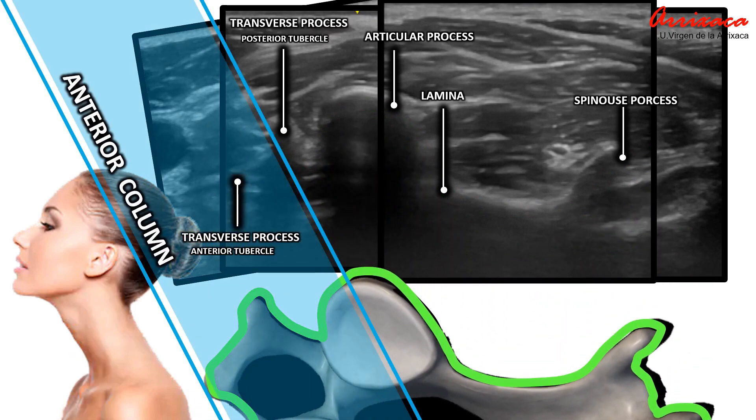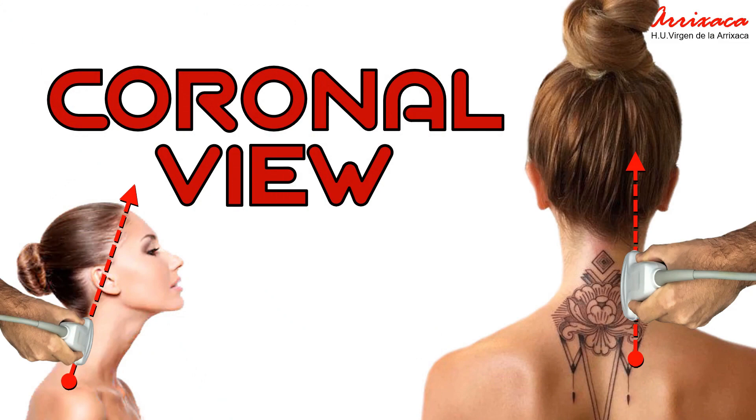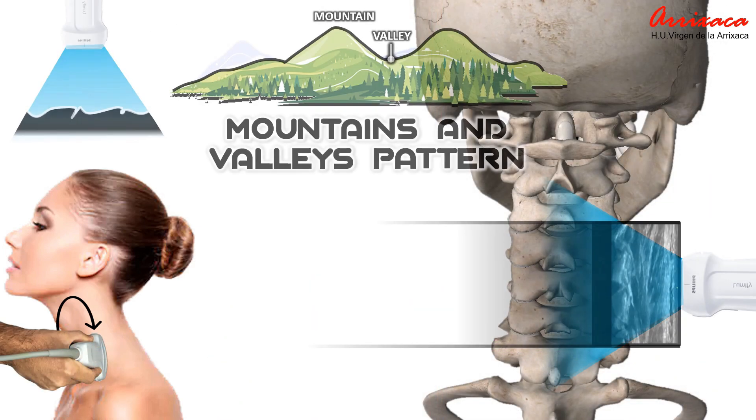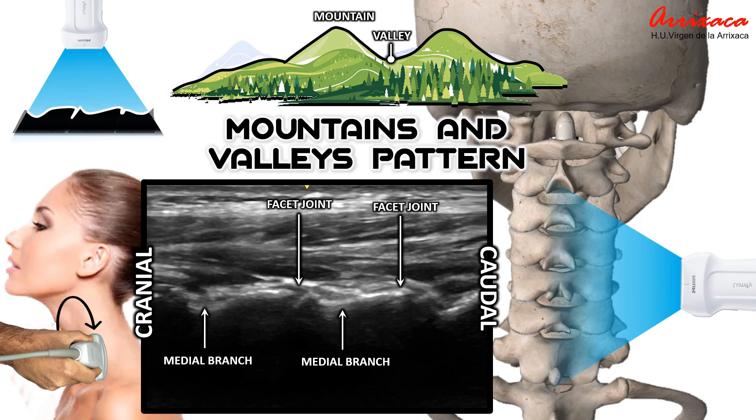Once we identify the anterior and articular columns we will turn our transducer into a coronal plane. In this projection we will observe the sign of mountains and valleys, where the mountains correspond to the facet joint. The valley represents the central area of the junction of the ascending articular apophysis with the descending one. The medial branch passes through these valleys.